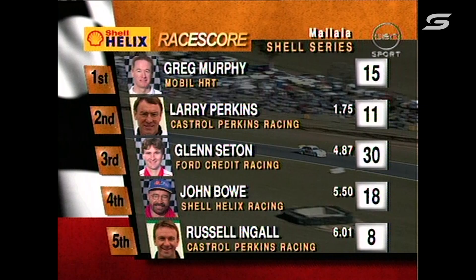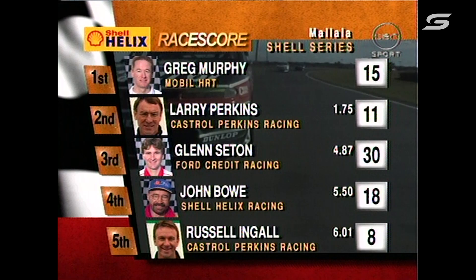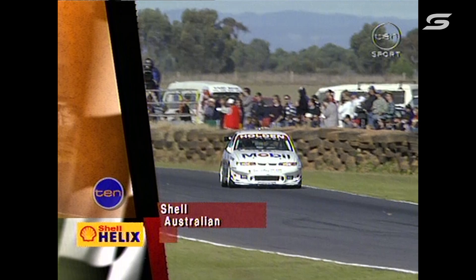This is a battle for 10th and 11th position. The Shell Helix race score for you — Murphy's clearing out and getting away, leading the way in the Mobile HRT Commodore. Perkins, Seaton, Bowe and Ingle. This is the Shell Australian Touring Car Championship.